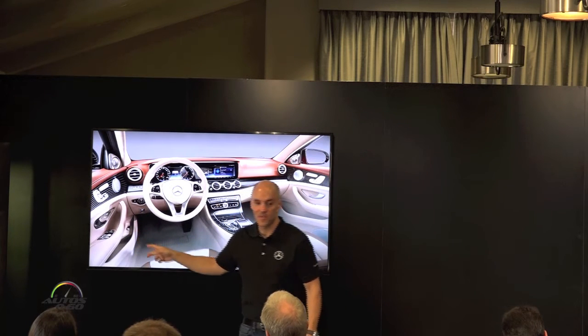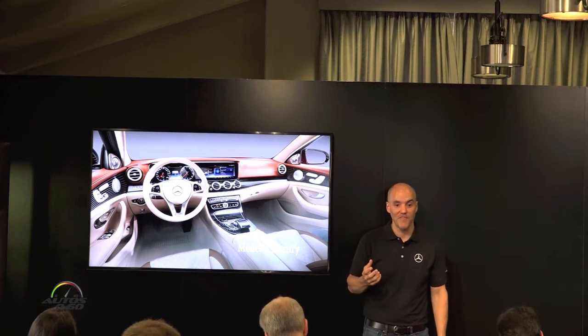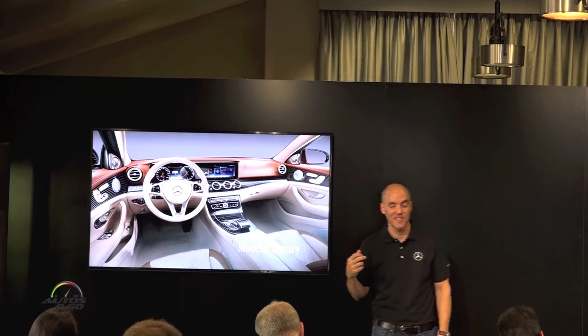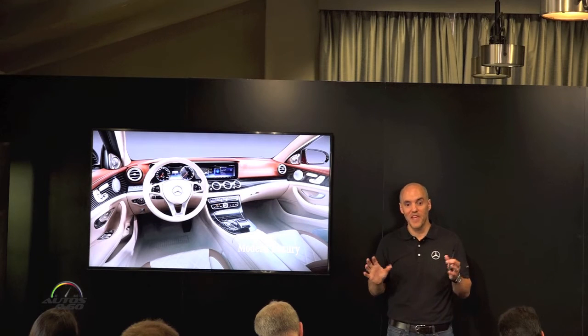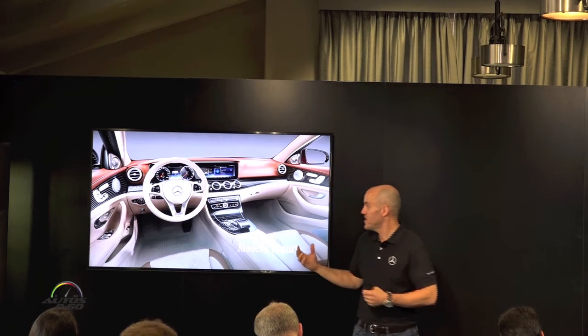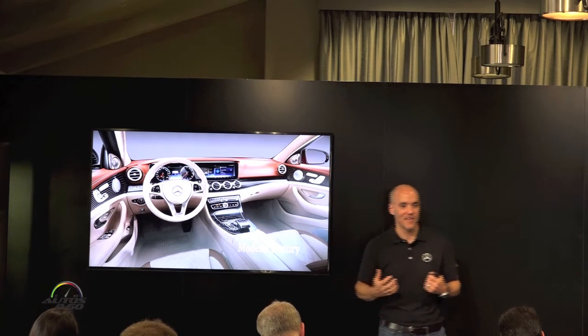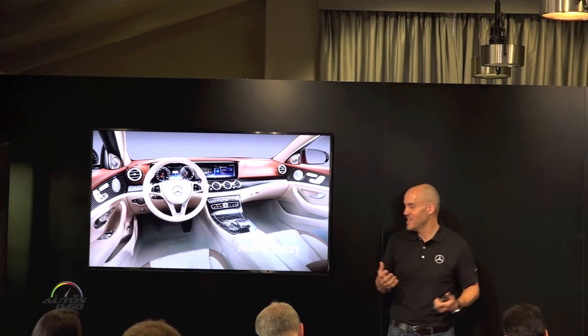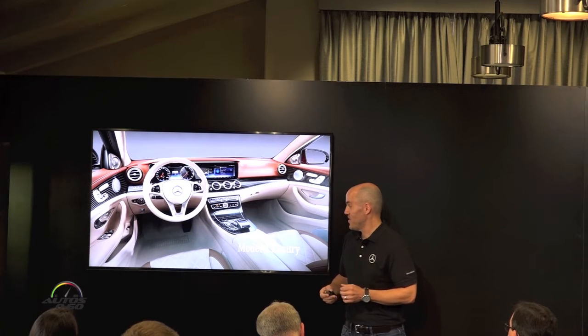Door pockets are nearly twice the size they were previously — you can put a one-and-a-half liter bottle in those. Door pockets in the rear of the car are three times the size they were. You'll notice storage really everywhere in the car. It's a great feeling — open, airy. Because we really do live in our cars now, you have to have space for everything.